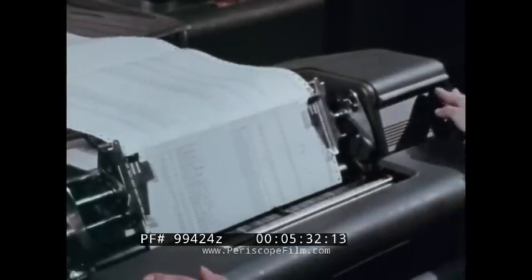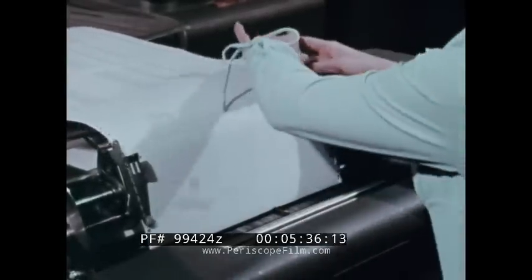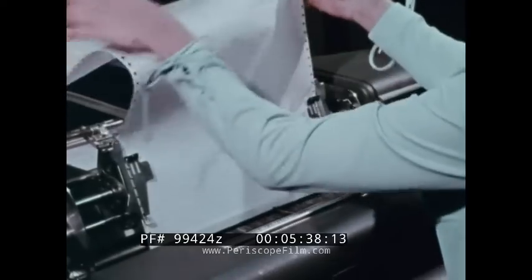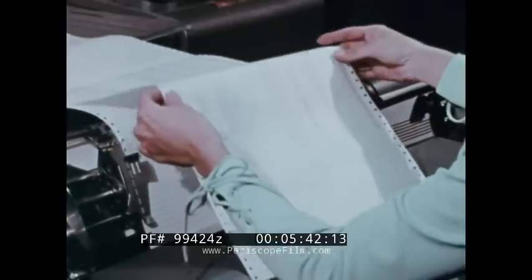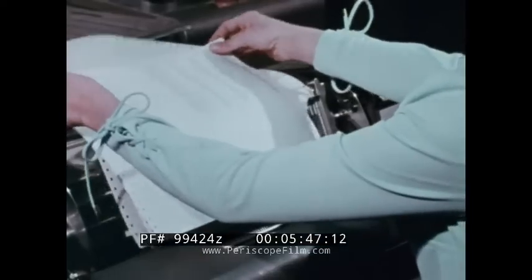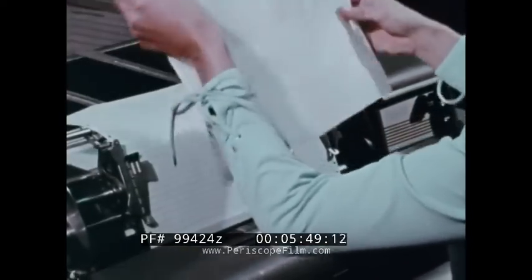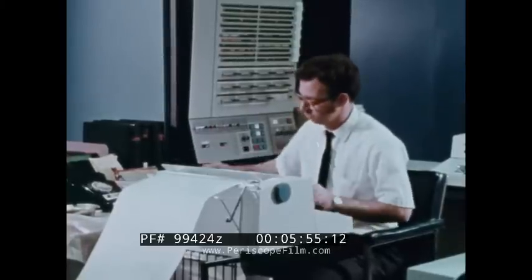Punched card, or unit record accounting procedures as they're called, are fast, flexible, and reliable, which helps explain why punched card equipment is widely used. Yet there are other data processing systems that are even faster and more adaptable — we're referring to data processing using an electronic computer.